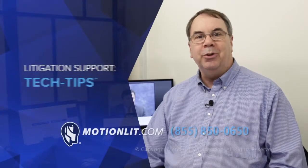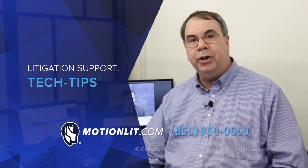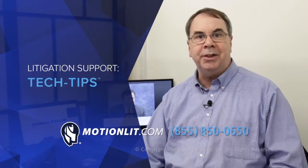You do video your depositions, don't you? Well, if you don't, you should. And if you do, you should use a MotionLit trial technician to help you get the most out of your video depositions.